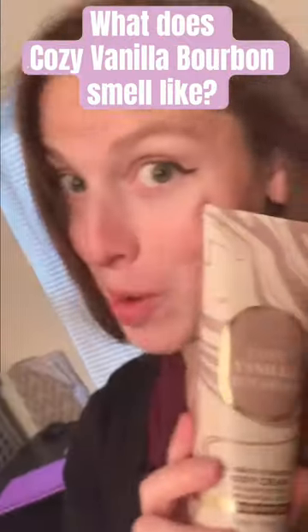What does Cozy Vanilla Bourbon smell like from Bath & Body Works? Now this is a new scent! Let me just say, as a vanilla lover, this one is pretty solid. It is a good combination of sweet, slightly smoky, but in a really mature and dare I say even almost elegant way.